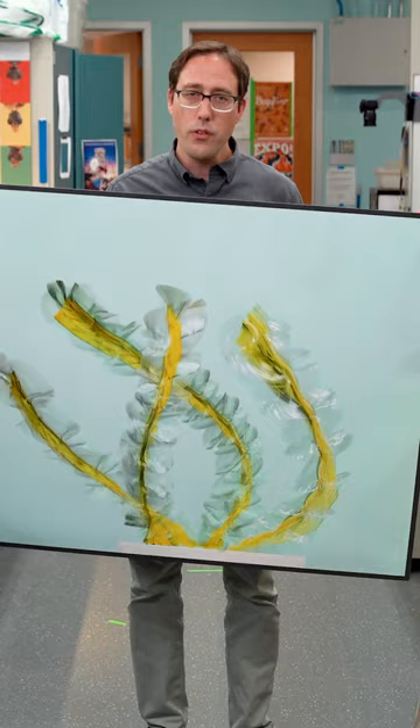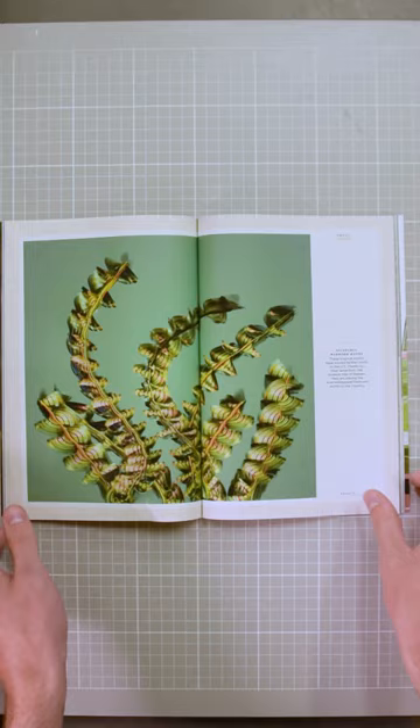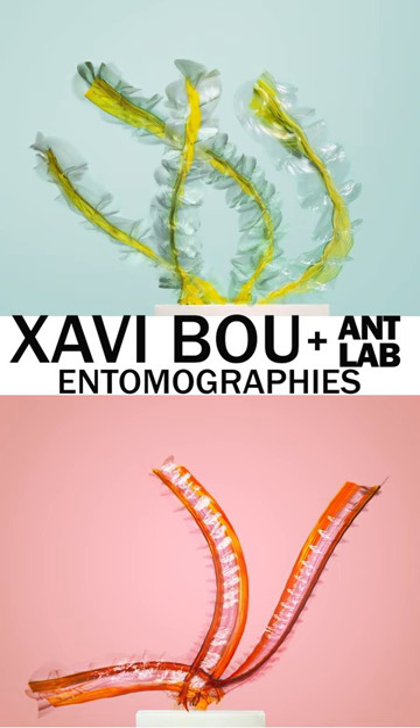We just actually debuted the project in the April issue of National Geographic. I filmed tons of species in flight and paired with a photographer to translate those flight sequences into the images you see here. My collaborator on this project is Xavi Vo, who is best known for his work on birds in flight. That project is called Ornithographies, and ours with insects in flight is called Entomographies.